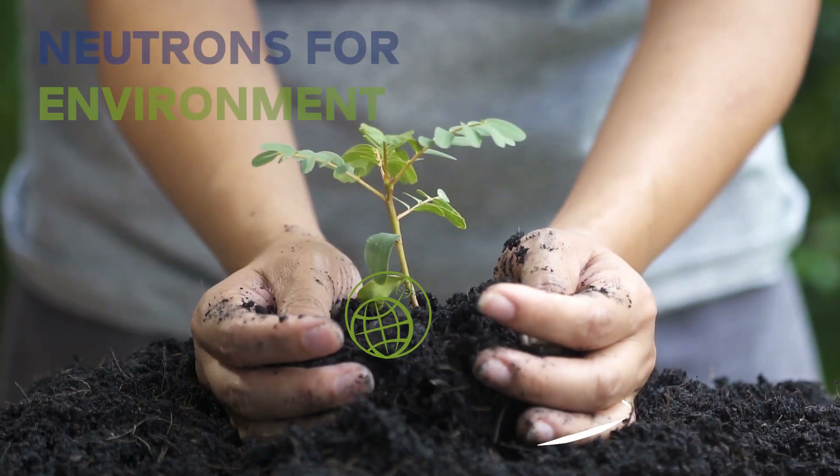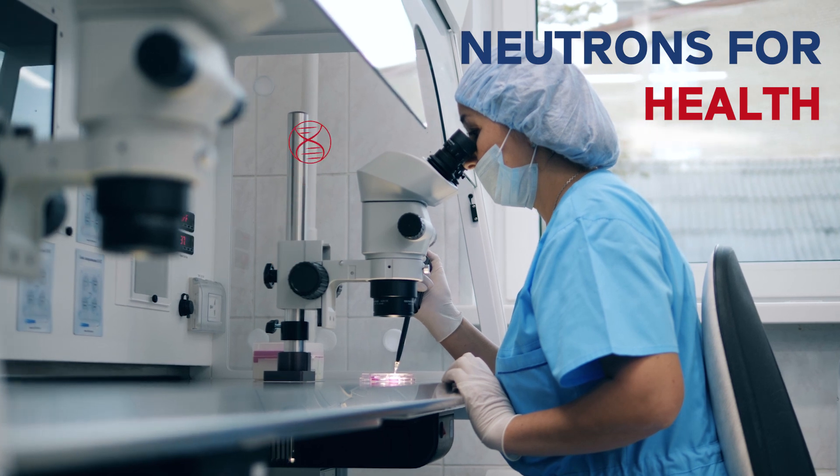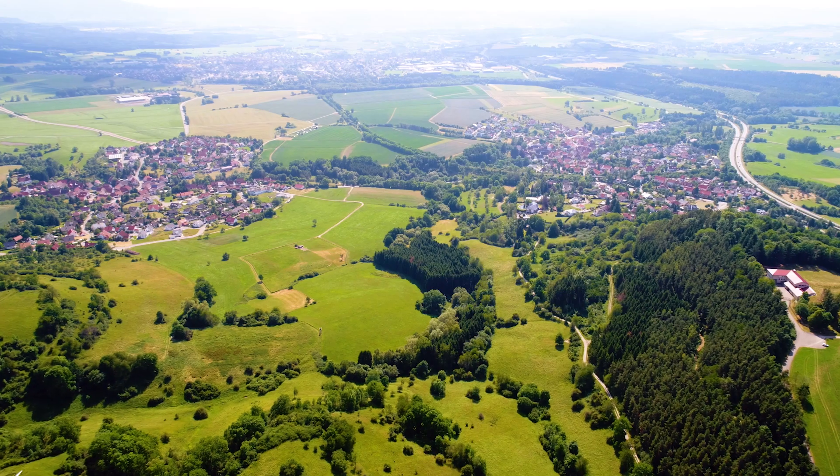How can we sustainably protect our environment? How can we develop better and more advanced medication? How can we live without fossil fuels?